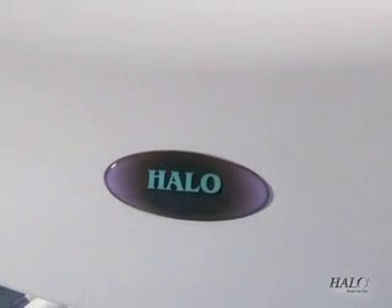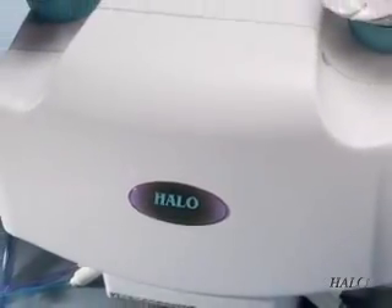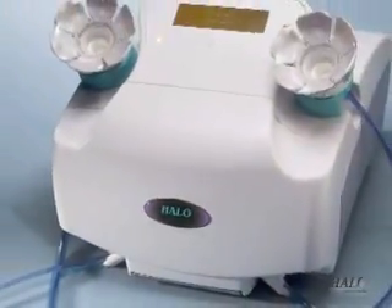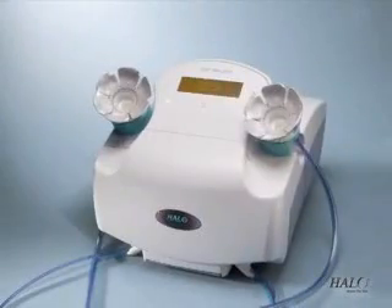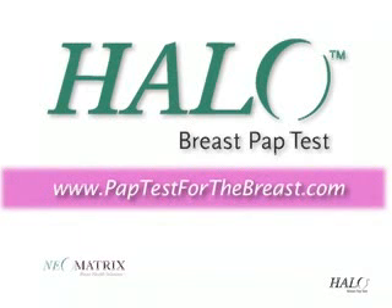It's time to reduce breast cancer deaths with a tool that can detect abnormal cells years in advance of a mammogram or self-examination. The Halo Breast Pap Test.